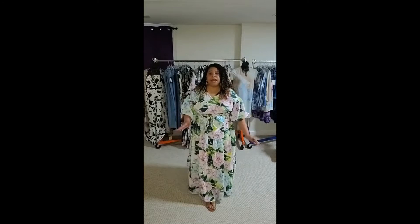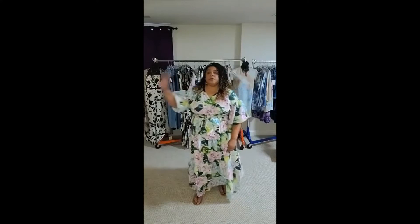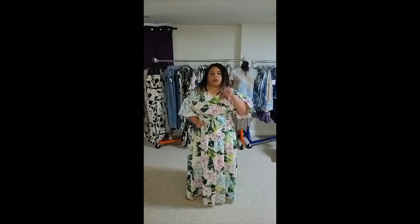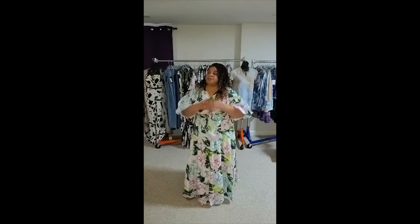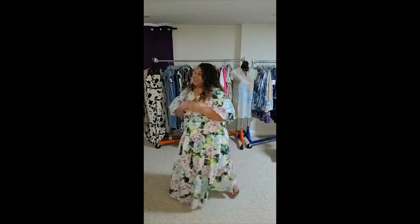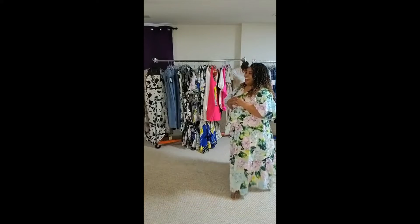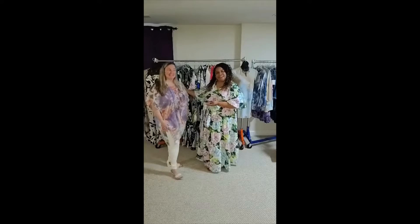Most of the pieces tonight will be from our new arrivals collection. If you are on your computer or cell phone, pull up our website Renee's Boutique LLC and go to our collections section — if you scroll right down in the middle of the web page you will see the new arrivals. I have some beautiful models here tonight. I have the lovely Tracy here with me.